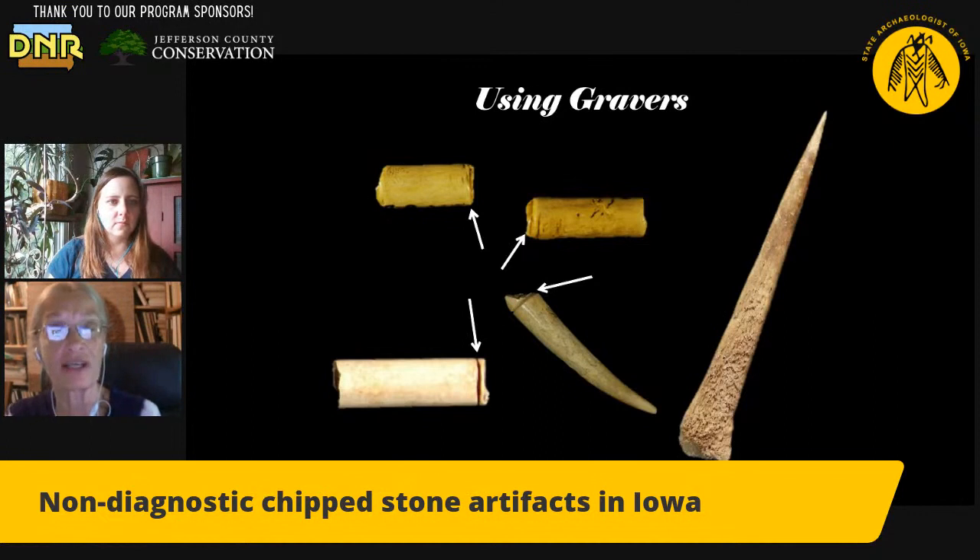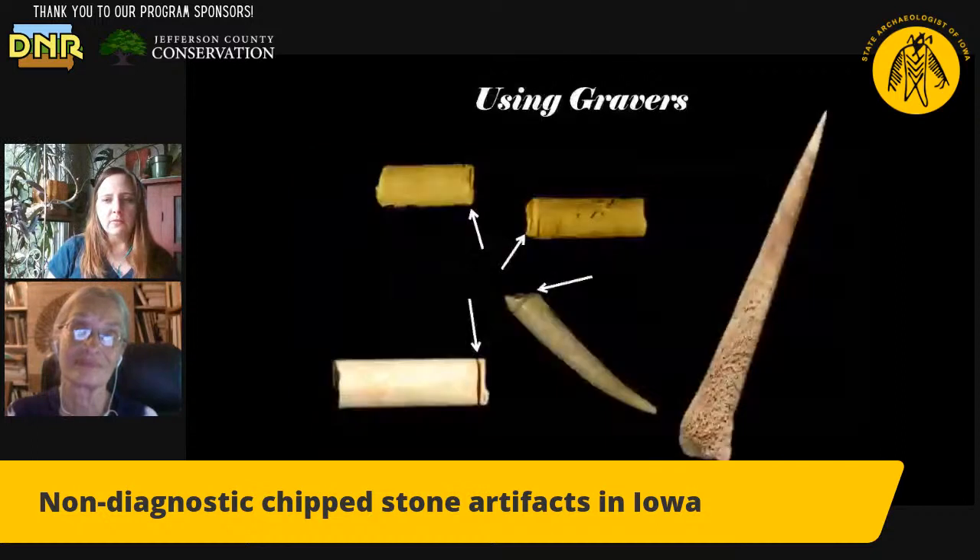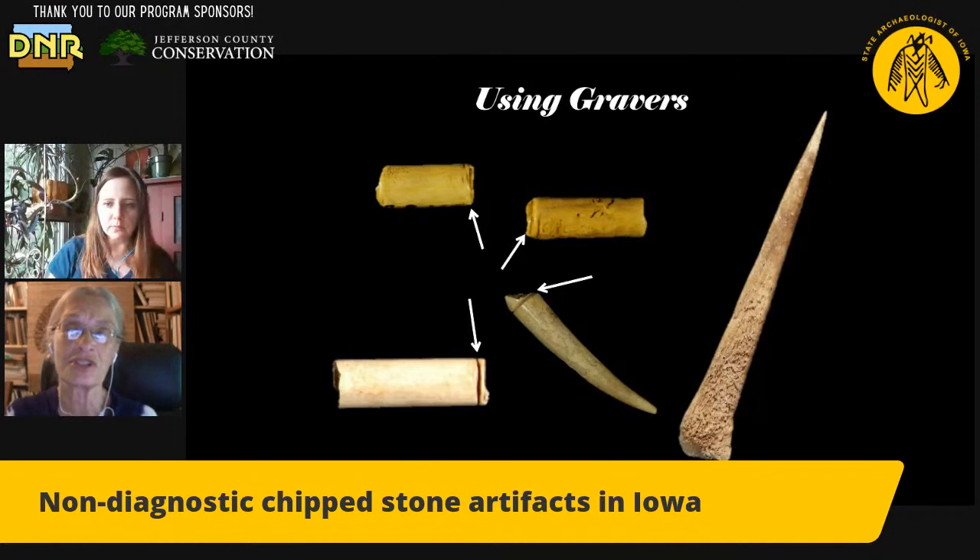A graver can also be used to make very fine, tiny incised lines. Besides groove-and-snap technology, it could be used to make beautiful and probably sacred artwork, like the pipestone tablets we find at some sites, especially in northwestern Iowa, or rock art. Think of holding a pen or a stylus and using the sharp point on the tool to create a picture. This one is pretty formal, but we see a lot of flakes and unifacial tools that definitely could be used as gravers for quicker tasks — just a minimum amount of modification to make the point sturdy, a few flakes here and there, and then we have one ready to go.